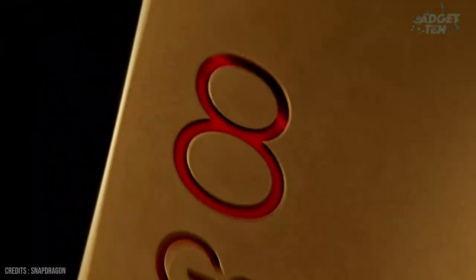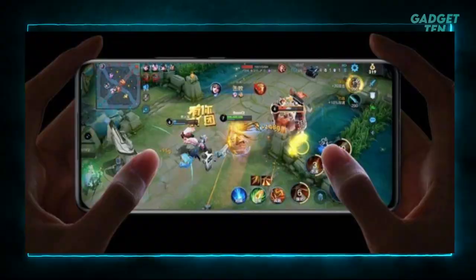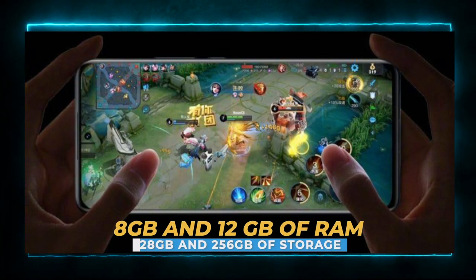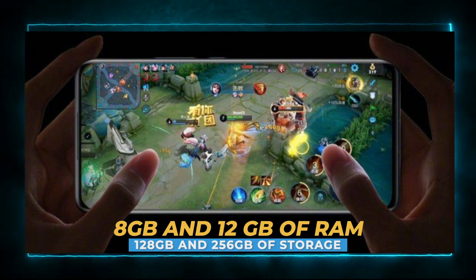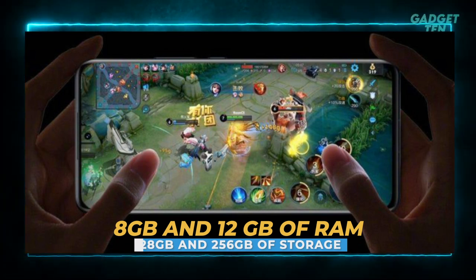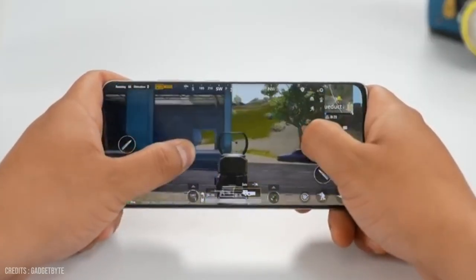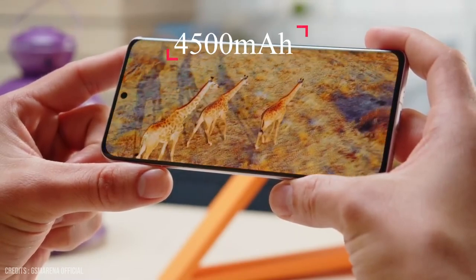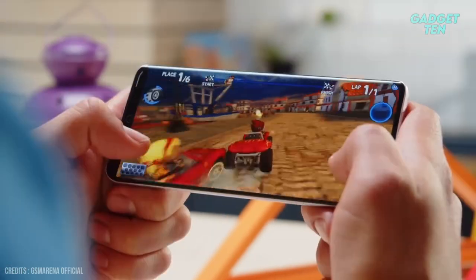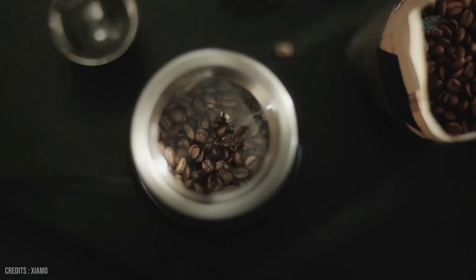Under the hood, the Xiaomi 12 is powered by a Qualcomm Snapdragon 8 Gen 1 processor, and comes with 8GB and 12GB of RAM. It also has 128GB and 256GB of internal storage, meaning it can handle even the most demanding apps and games with ease. The phone also has a large 4,500mAh battery, which should give you all-day battery life, and it supports fast charging and wireless charging.